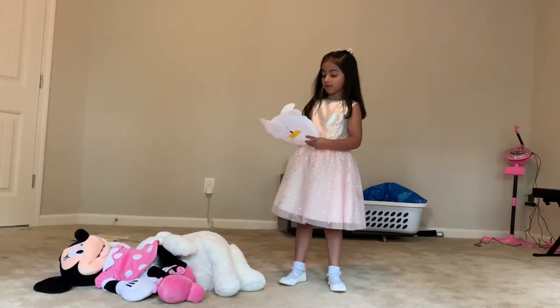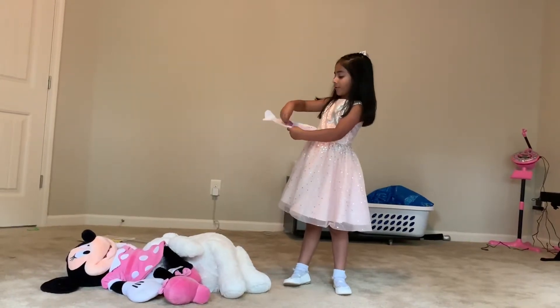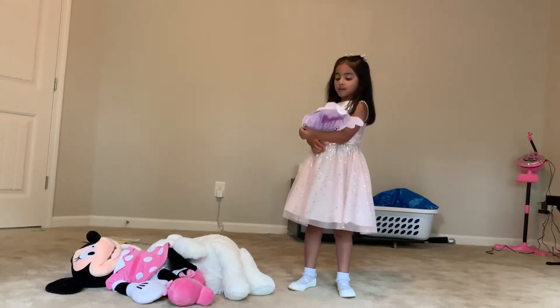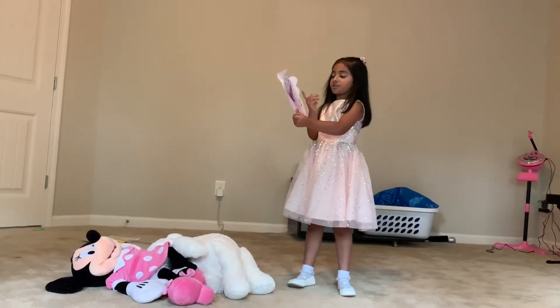So this big one says minute, this one says hour, and this little one says hours. And this circle thing is actually to hold these papers that say minute and hour.